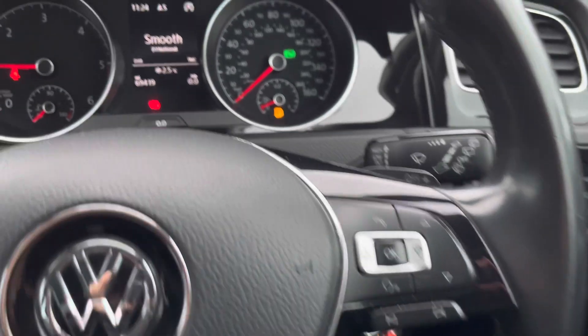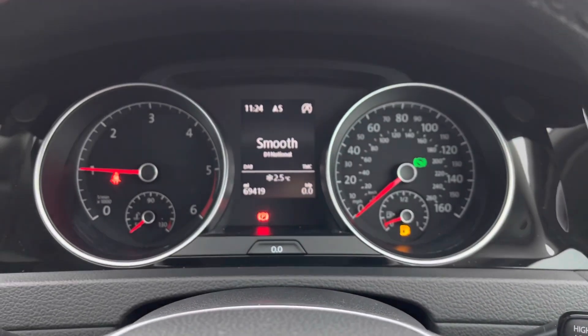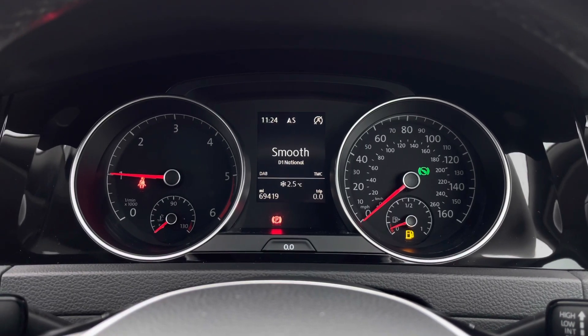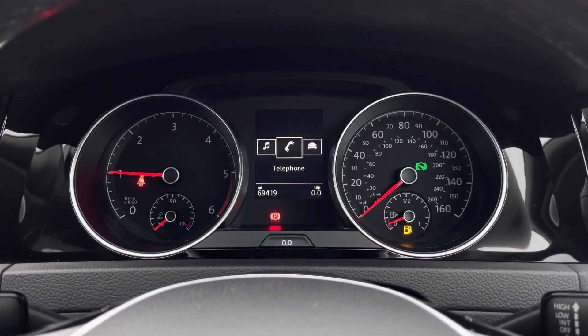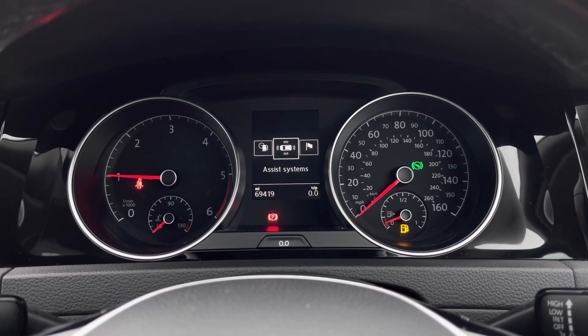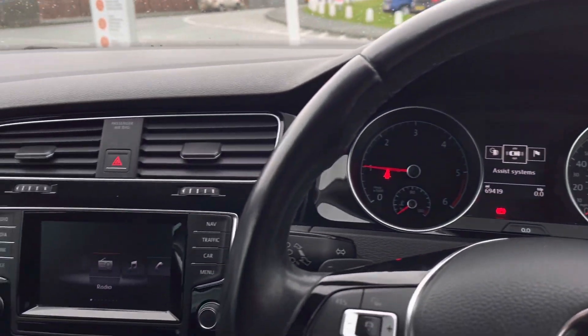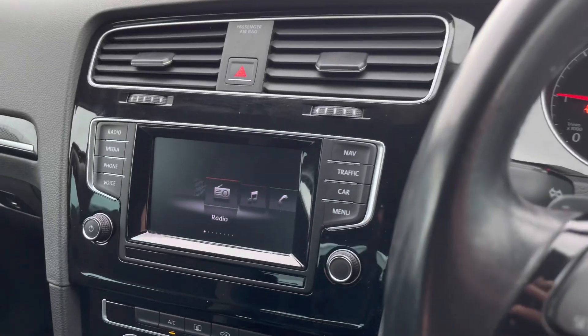Using the controls on the right we can customize what we want to see in your digital dash display screen, shifting through different important driver information. This is designed to enhance your driving experience. Panning over to the centre console, you'll find your multimedia interface, where all the car's functionalities are stored.